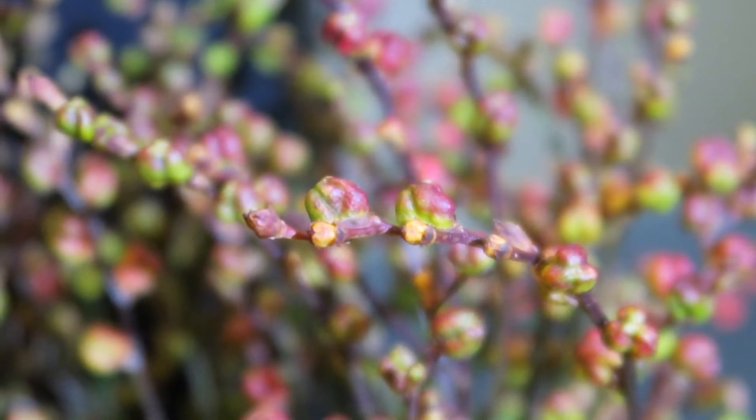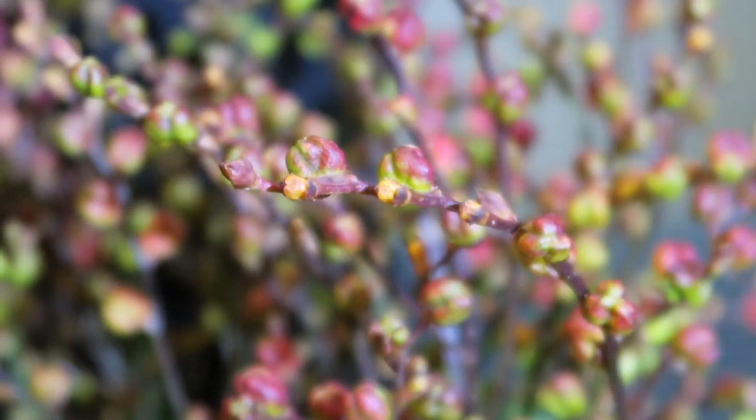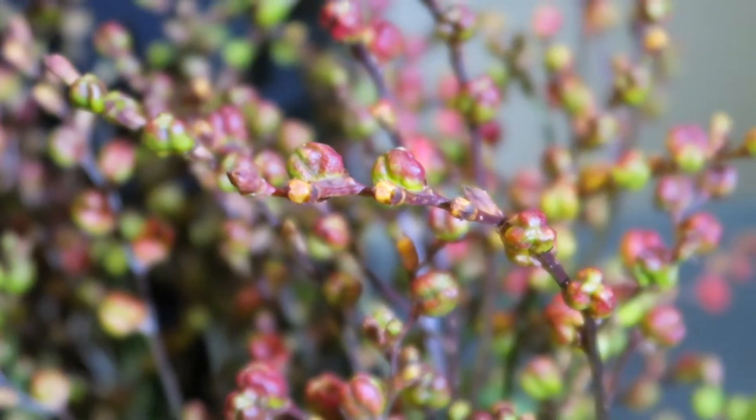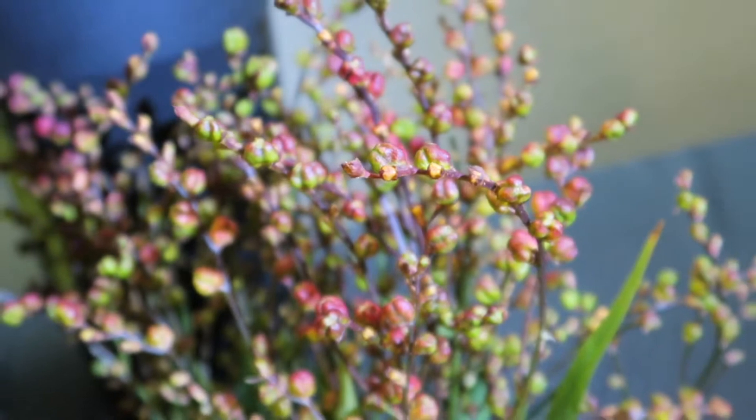If you're looking for filler that's a little branchier but maybe with some pods and blooms on it, then the crocosmia pods is definitely what I would recommend. You can see it's got that beautiful green and burgundy tone to it — just a very unique type of filler.